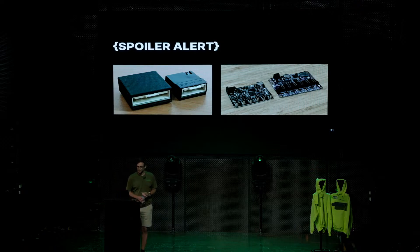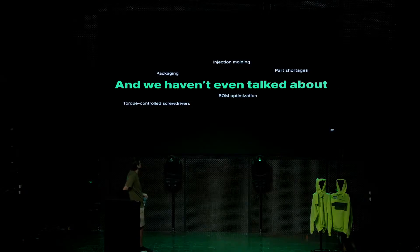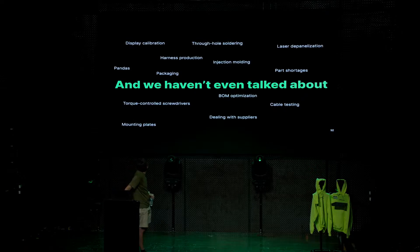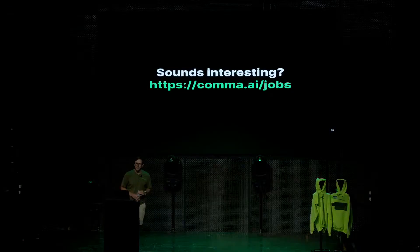I've been talking for about 35 minutes and only have 45, so there's still a lot more we haven't talked about: part shortages, torque-and-toss screwdrivers, packaging, injection molding, BOM optimization, cable testing, suppliers, harness production, mounting plates, through-hole soldering, display calibration, laser deep analyzation, Pandas, Comma bodies — you name it. The hardware team has a lot to do. So if you're interested, reach out to us — we could definitely use an extra hand.